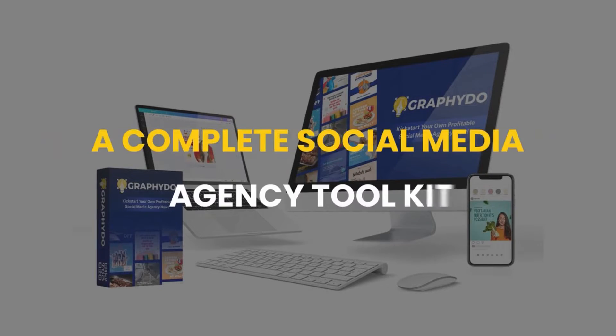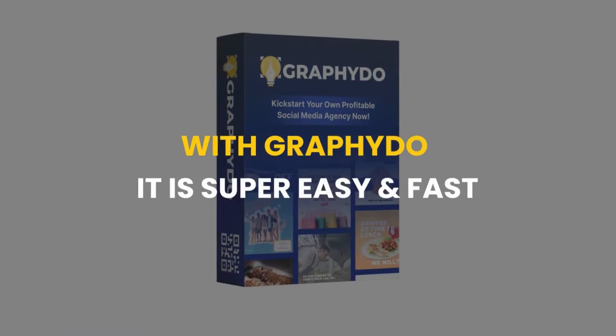Hello, this is James Smith on behalf of Team Graphidoo. In this video, I'm going to show you Graphidoo — a complete social media agency toolkit that helps you serve unlimited clients. Creating high quality content for social media is a highly challenging task, especially if you have no expertise in design and copywriting, but with Graphidoo it is super easy and fast.